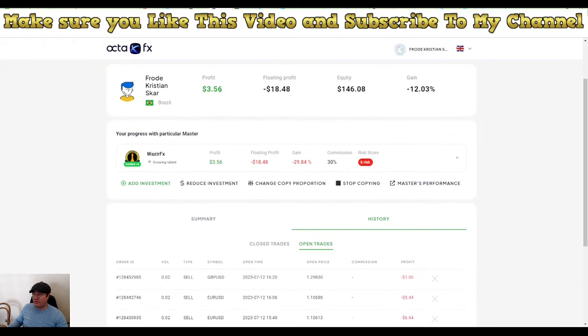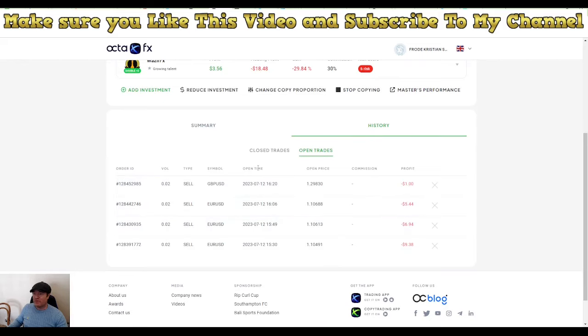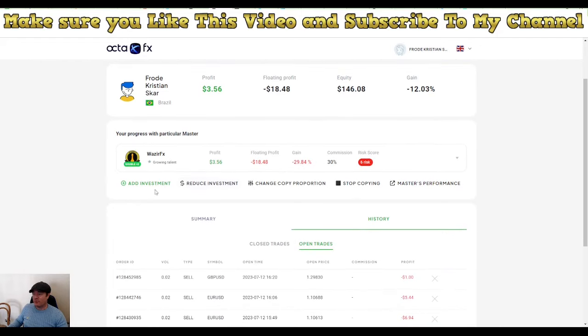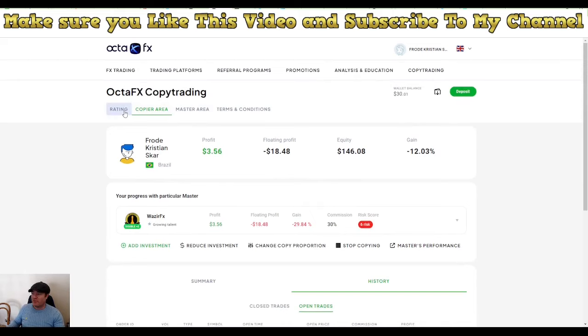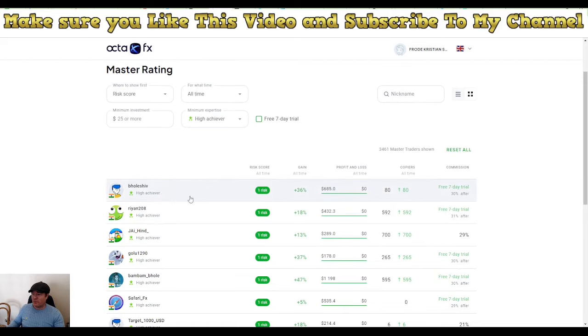Going in many times can blow an account, so it's not a way of trading I like. This person you should not copy — it's a little scary the way he's trading. We have made $3.56, but that helps very little if these trades close out and blow the account. So I'm going to remove this person and replace them with another trader. I need to go through other traders and find better trading styles. Make sure you use the link below to sign up with this copy service.